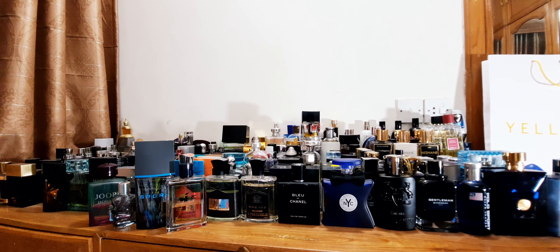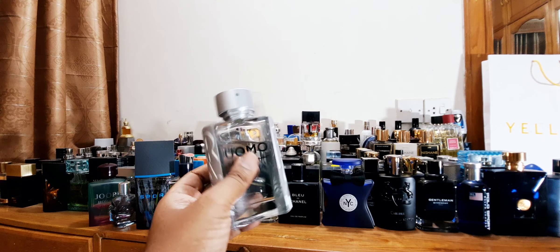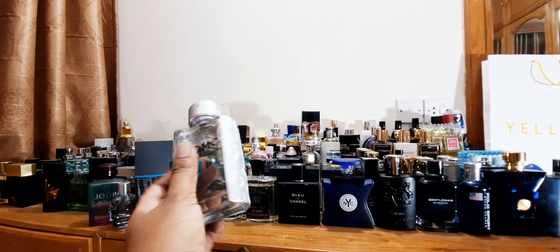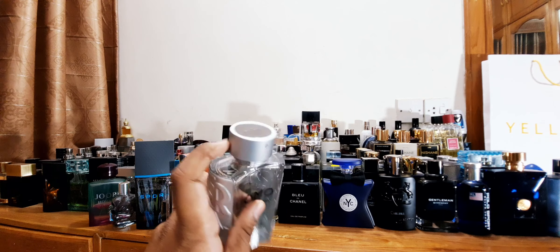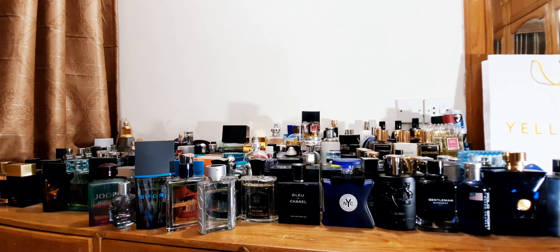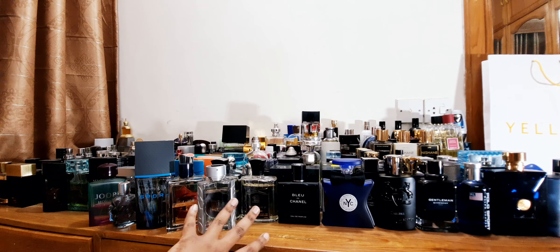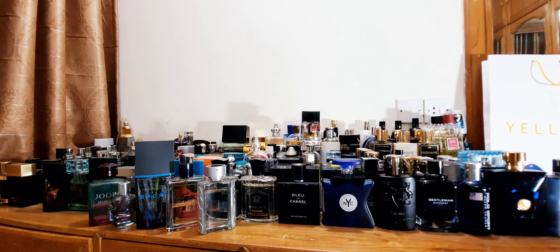Number 8: one of my recent purchases — Salvatore Ferragamo Uomo Casual Life. It's a fresh gourmand and I love this line. I wear the Darker Brother at nighttime but this one I'd wear in daytime. It has one of the most eye-catching bottles with a nice big spray area. It gives you the feel of coffee, tiramisu, chocolatey but much fresher. It has violet leaves, so it's a lighter take on the Uomo line. This fragrance does really well in early mornings.